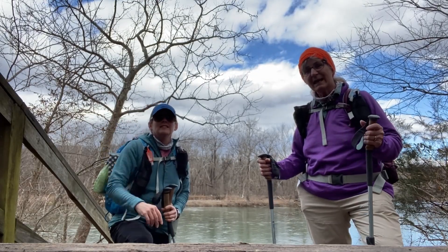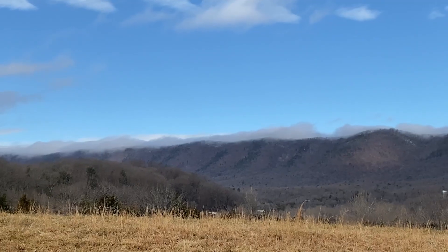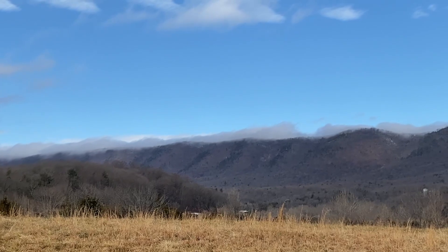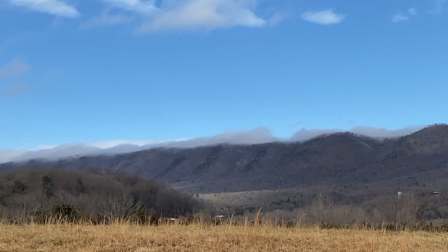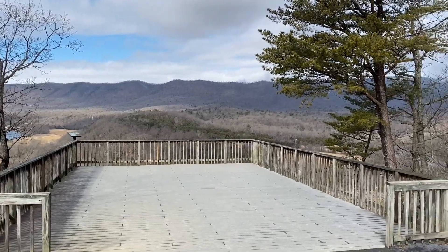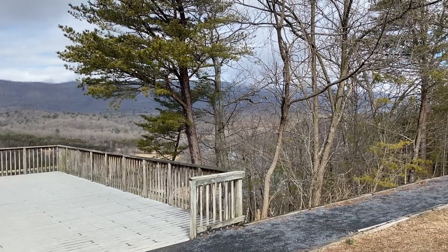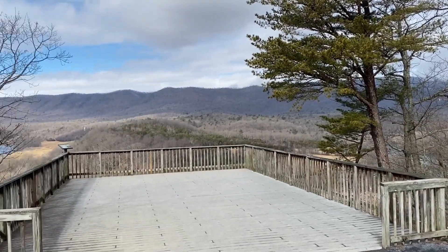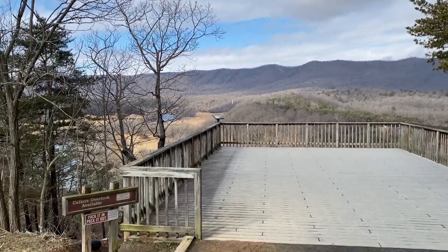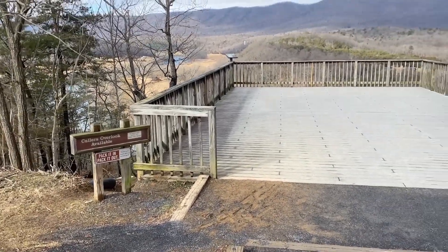Hi everybody. We're here today at Shenandoah River State Park. We just drove up into the park and looked at one of the campground areas. What you're looking at now is the river in the Shenandoah Mountains, and this is called Collar's Overlook. So we thought we'd stop here and take a look.